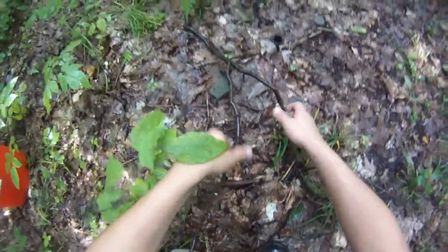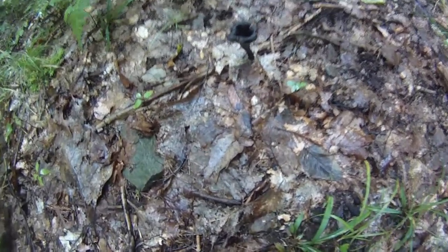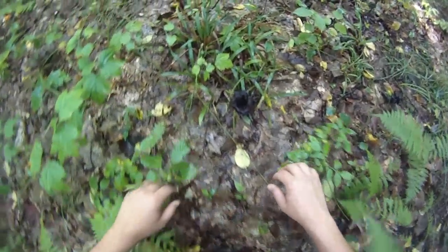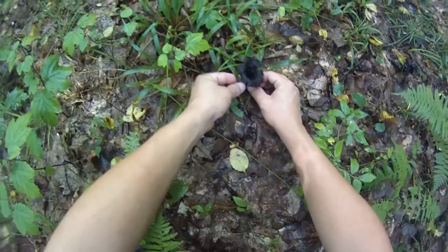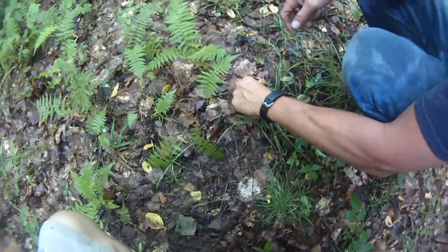Alright, found some black trumpets — there's some little ones right here, and then got a little bit of a bigger one right there. And there's one over here too — I think I just found a bunch of them. Yeah, it's awesome, it's the first time I've ever found these.